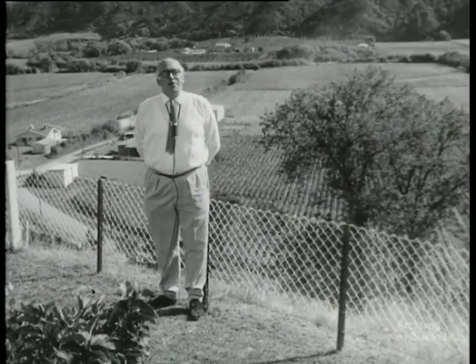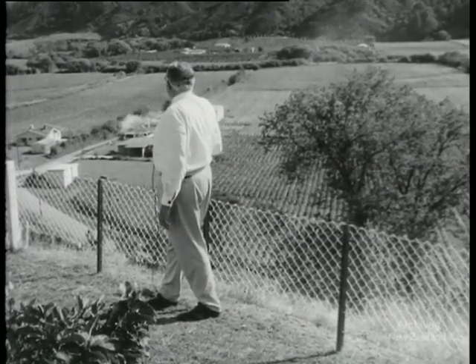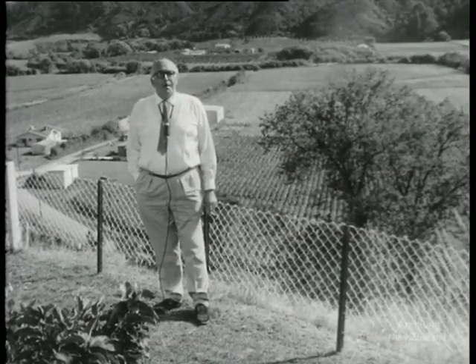This is the Rewalka Valley, typical of the countryside around Motuaka. Below us you can see crops of tobacco, an orchard in the distance, and just below us a crop of hops. Now these three crops create special problems for this part of New Zealand.